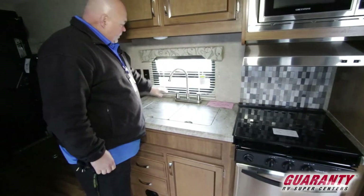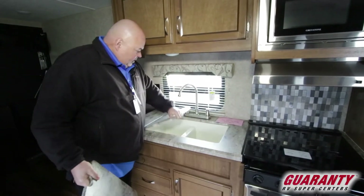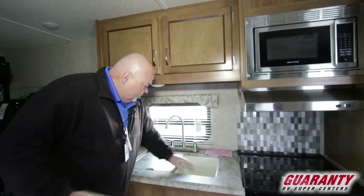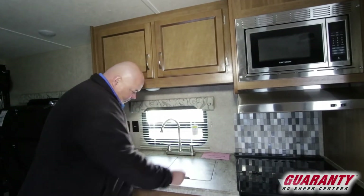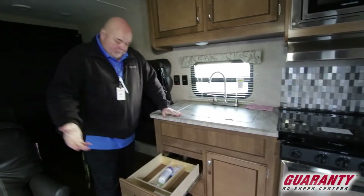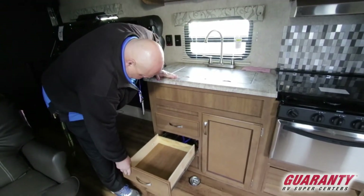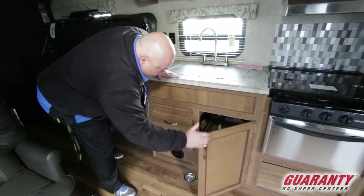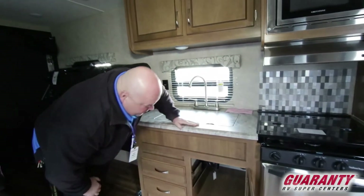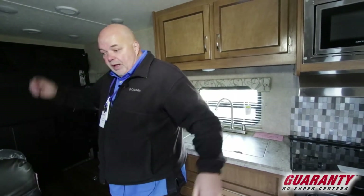Nice window right here at the sink so if you're doing dishes you can watch what's going on outside. Double sink, nice and deep so you can put bigger pots and pans in there. And this is the part that's really cool — everybody always wonders where to put their silverware. Right there. And this area is for spatulas and spoons and stuff. It does have some drawers for that even though this is small. Cast iron skillets, pots and pans can go underneath there.